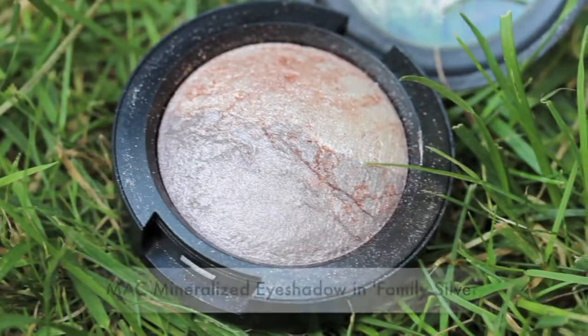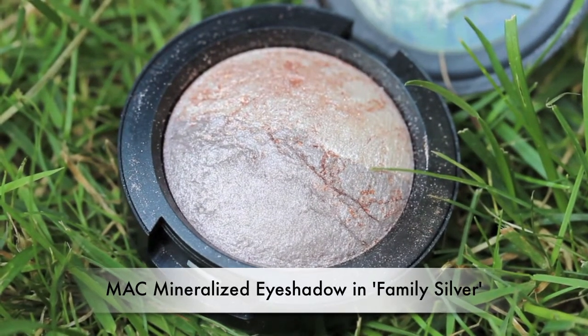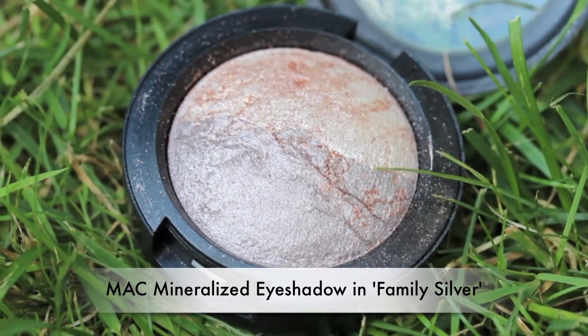My last product is a MAC eyeshadow in the color 'Family Silver.' It's kind of a duo color - it has a lighter silver on one side and a darker gray-silver on the other side that has streaks of gold running throughout it. It was one of their mineralized eyeshadows. Unfortunately I think this one is no longer available either.